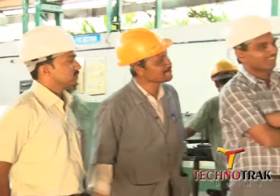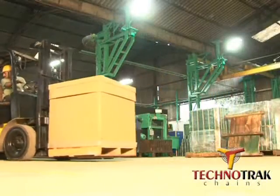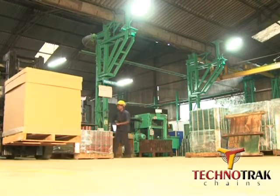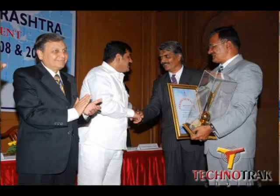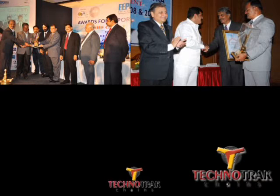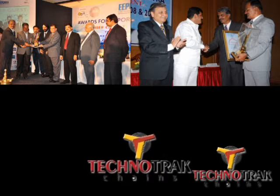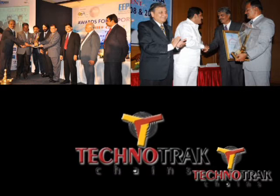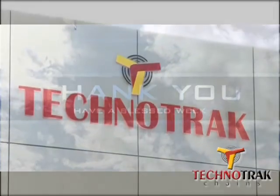The entire Technotrack team is dedicated to excellent quality products along with committed delivery. These efforts have been appreciated by the state government and central government of India by awarding us the best exporter prize for the years 2007-08, 2010-11, and 2011-12. Thank you.